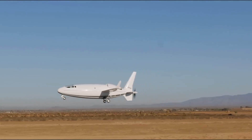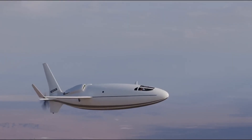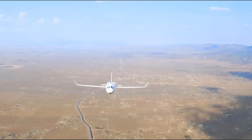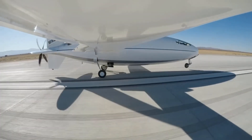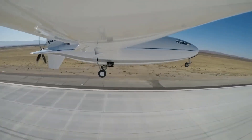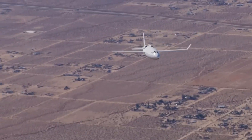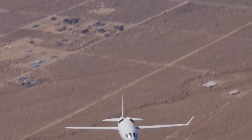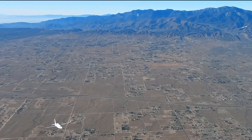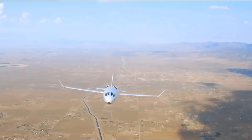The Celera 500L could transform the private air travel market by providing a cost-effective alternative to business jets. If Otto Aviation's claims are accurate, it could enable direct services between U.S. cities at rates comparable to commercial airline tickets. If performance predictions are validated, it could revolutionize business aviation and pave the way for a more sustainable and accessible future for air travel. The aircraft is expected to cost between $4.5 million and $5 million, comparable to the Hunterjet.